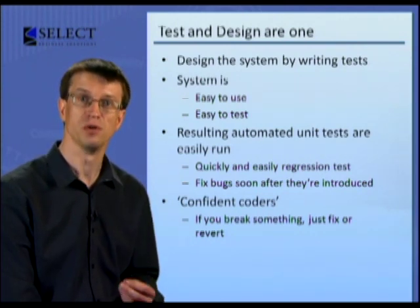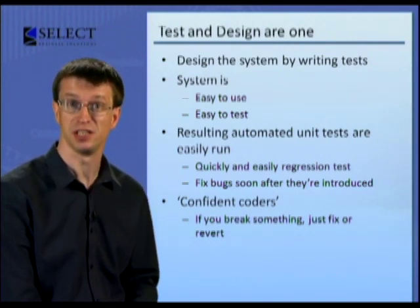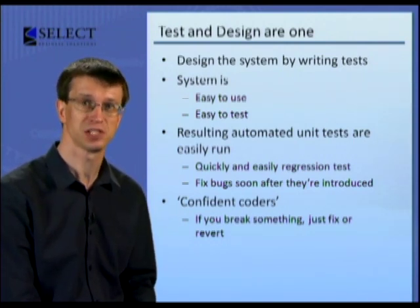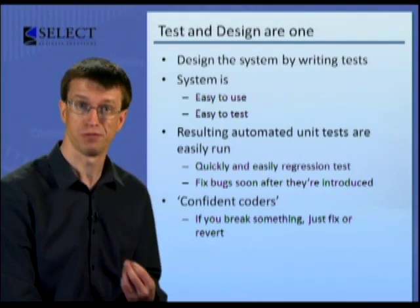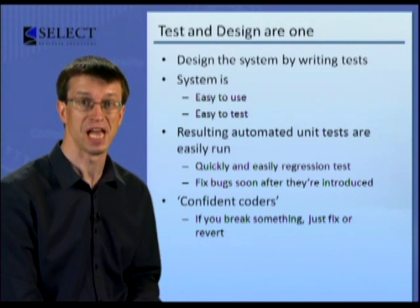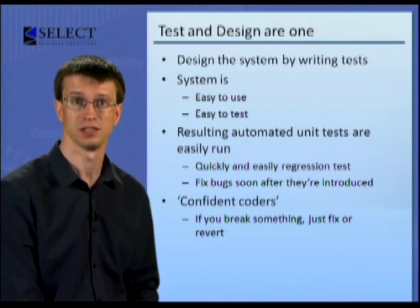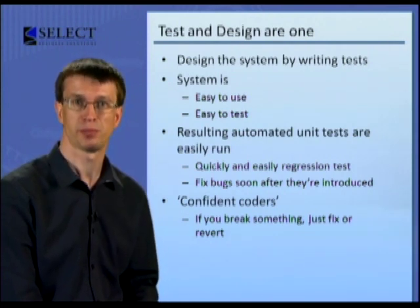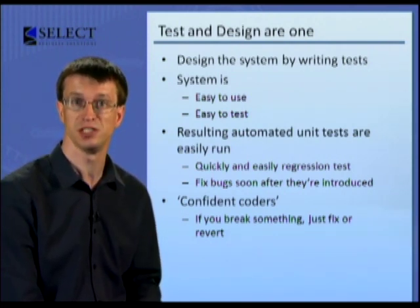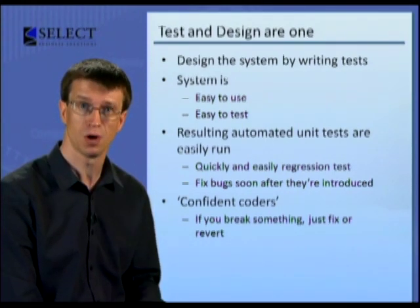It also makes you braver. You don't need to be scared to change the existing code in case you break something. Because you know if you do break something, you'll find out straight away, and be able to either fix the bug or simply revert the code you added. So test-driven development is the practice of writing an automated unit test to test your code before you write your code.